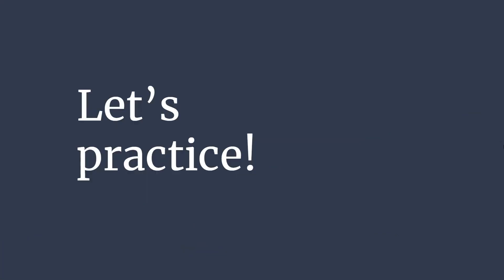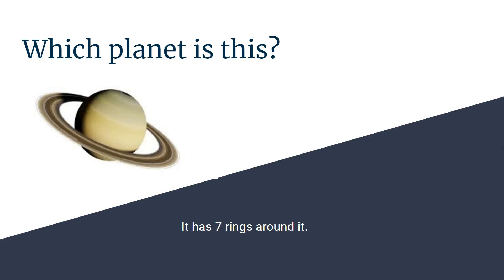Nice job, now let's practice. Which planet is this? It has seven rings. Saturn.